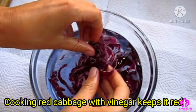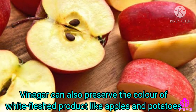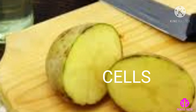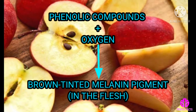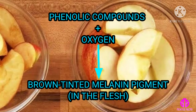Cooking red cabbage with vinegar keeps it red. Vinegar can also preserve the color of white flesh produce like apples and potatoes, which discolor when cut. The cut cells release enzymes that cause phenolic compounds previously held within the cells to bond with oxygen, creating brown-tinted melanin pigments in the flesh.